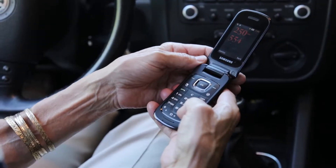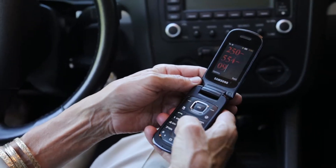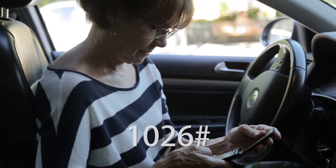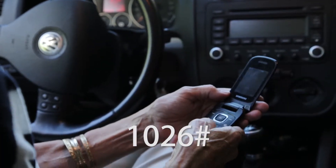When parking on Victoria Street, for instance, call 250-554-0950 and enter 1026 followed by the pound key to start.